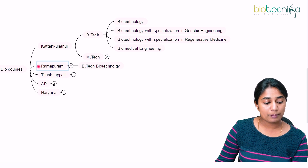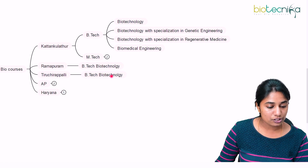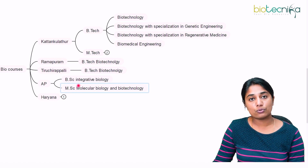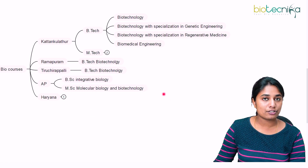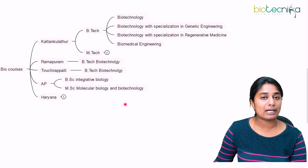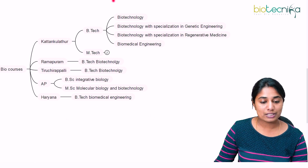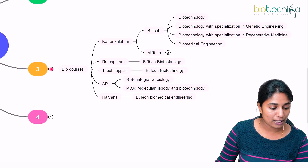The second campus is Ramapuram in Chennai, where B.Tech in Biotechnology is available. Third is Tiruchirappalli, which also offers B.Tech in Biotechnology. Next is Andhra Pradesh, which has two science courses — not engineering: B.Sc in Integrative Biology, and a postgraduate program M.Sc in Molecular Biology and Biotechnology. In Haryana, there is B.Tech in Biomedical Engineering. Those are the different biology courses available at SRM University and the campuses where they are offered.